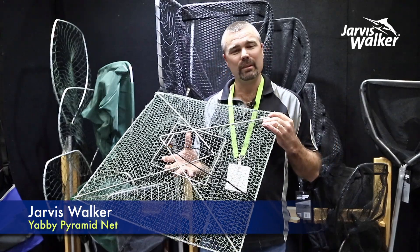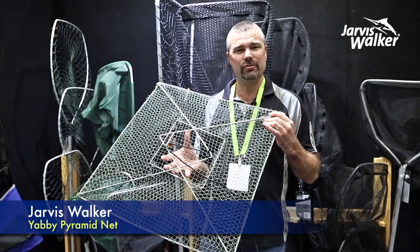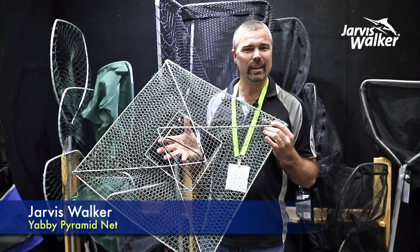Before using this net, please check your local state and territory fishing regulations. For more information, check them out at jarviswalker.com.au.